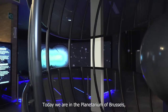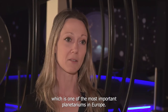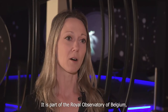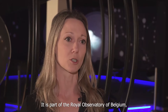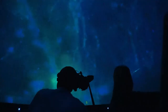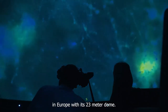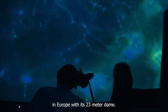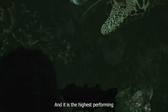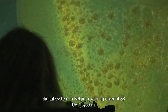Today we are in the planetarium of Gwessels, which is one of the most important planetariums in Europe. It is part of the Royal Observatory of Belgium, which is acclaimed worldwide for its scientific research. It is one of the largest planetariums in Europe with its 23-meter dome, and it is the highest-performing digital system in Belgium with a powerful 8K UHD system.